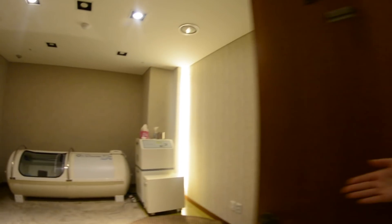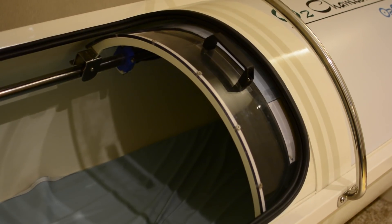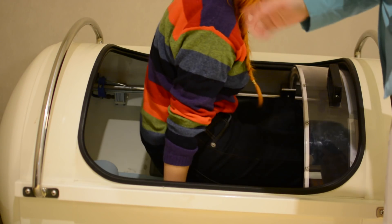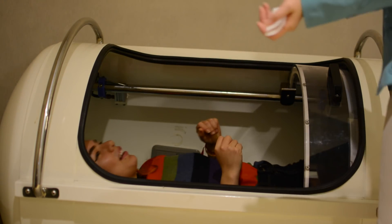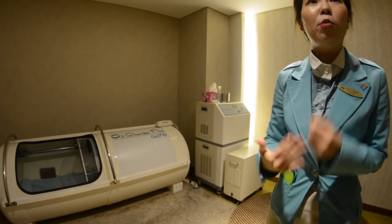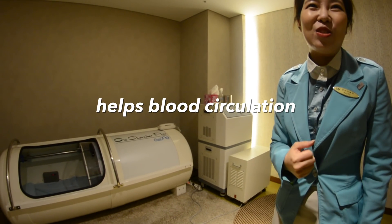This looks so fancy, I feel so fancy! This is the oxygen chamber — they call it the O2 chamber. It opens up and you just lay inside it. The staff explained that oxygen is the most crucial and mandatory thing humans need, and if you consume more oxygen than what's necessary, it really helps your metabolism and blood circulation.